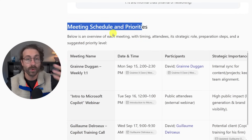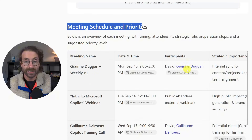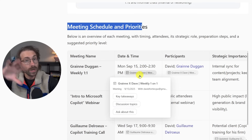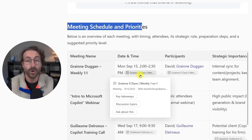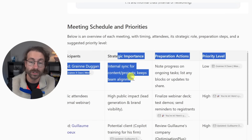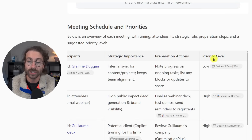I have my meeting schedule and priorities right here with all my meeting names, participants, date and time. If I click on this link, it brings me to my Outlook calendar. Copilot also gave me the strategic importance, all my preparation actions, and my priority level for each meeting.